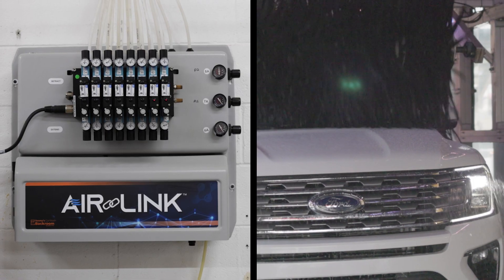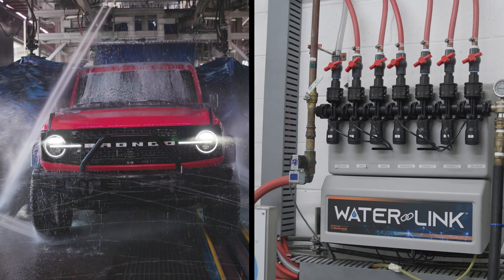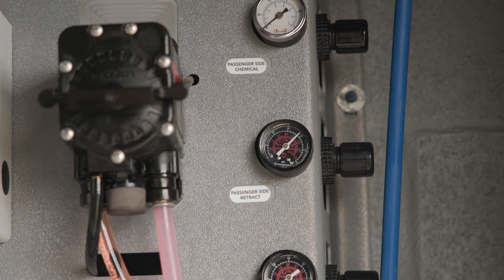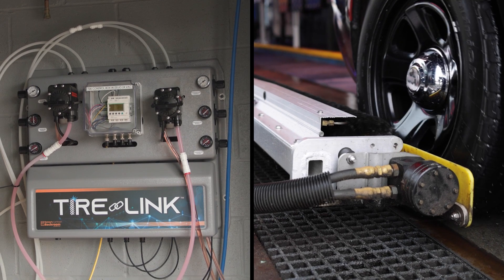Airlink delivers air to power the movement of the brushes in the tunnel. Waterlink delivers consistent accurate pressurized water to rinse applications. And Tirelink consistently applies Tireshine chemical and smoothly extends and retracts the Tireshine brushes.